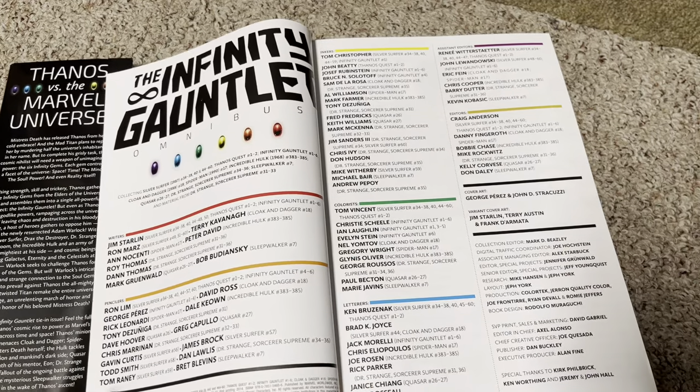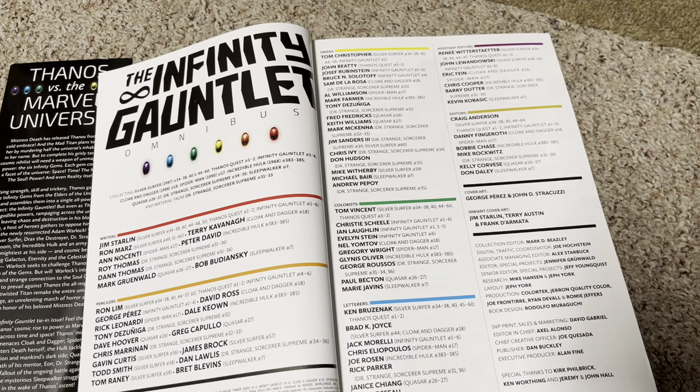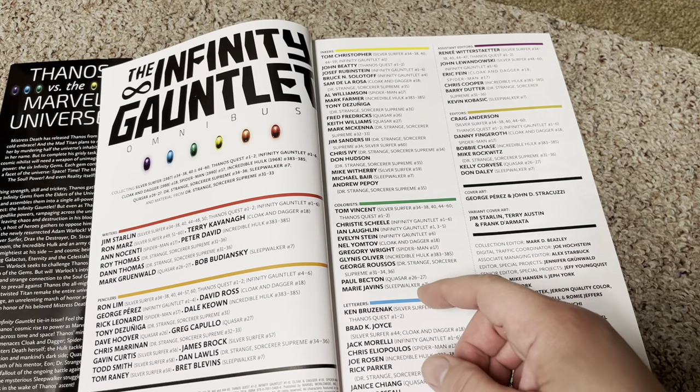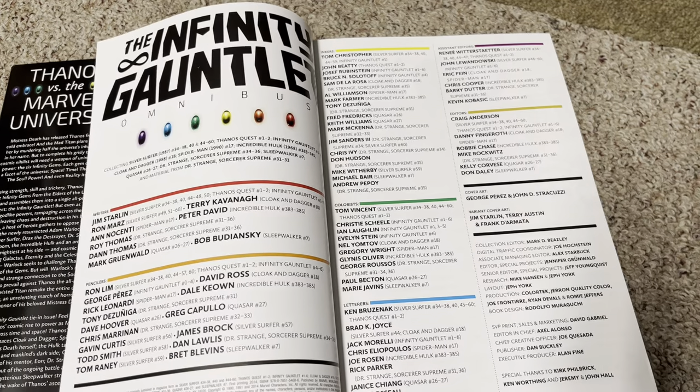Lots of credits. Jim Starlin, of course, wrote the Infinity Gauntlet storyline, but he had help from a lot of people as you can see here — a lot of pencilers. My favorite is George Perez. I was always a big fan of George Perez.